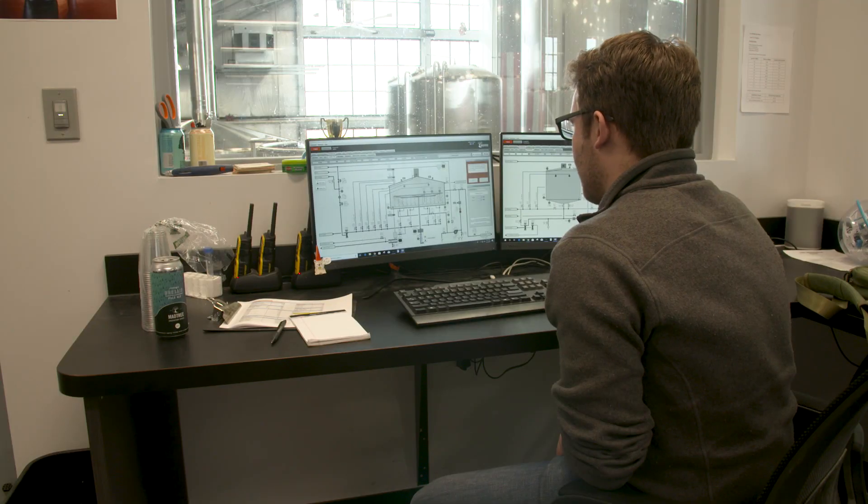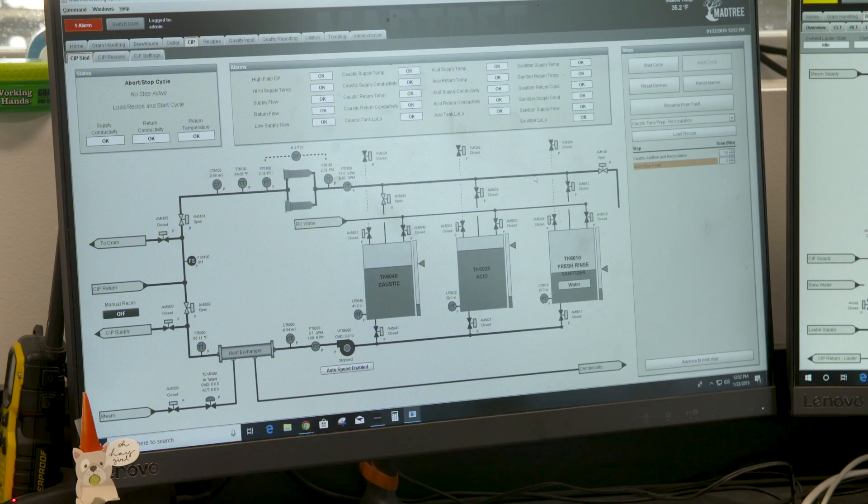I've worked with a lot of breweries in the past and Madtree has a different approach — they want to analyze their data, make decisions off of it, and then improve their processes based on that data.